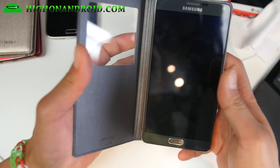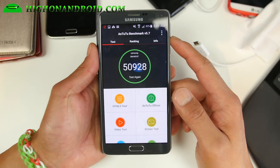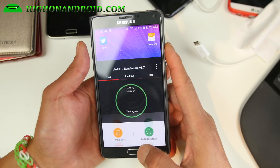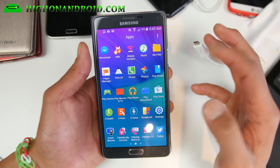Hi folks, that's from HiOnAndroid.com where we get on Android every day. Just a quick update for those of you with a T-Mobile Galaxy Note 4 — the T-Mobile version of Lollipop is finally here.